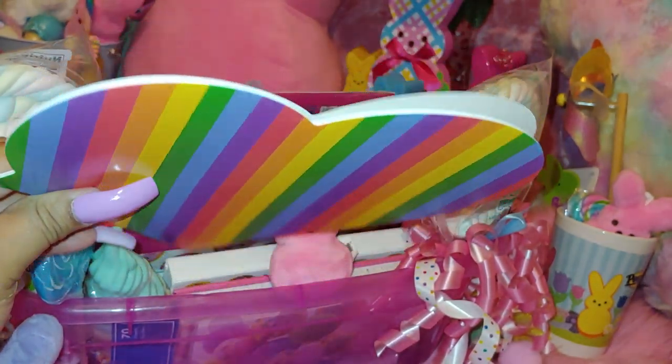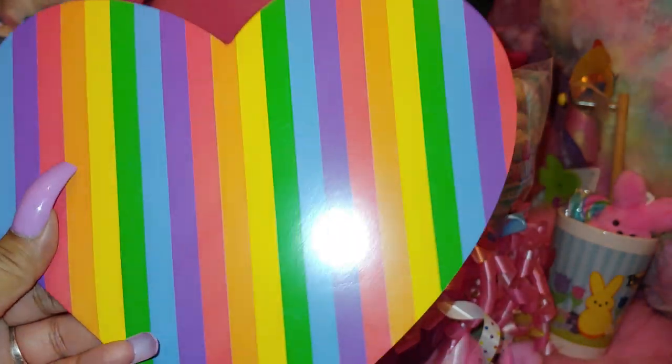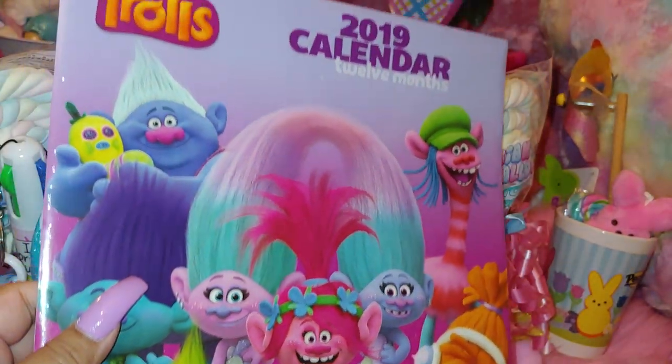Then I have a rainbow little heart memo pad — really cute heart-shaped little papers. And I have a Trolls one — can't wait for the new movie to come out.